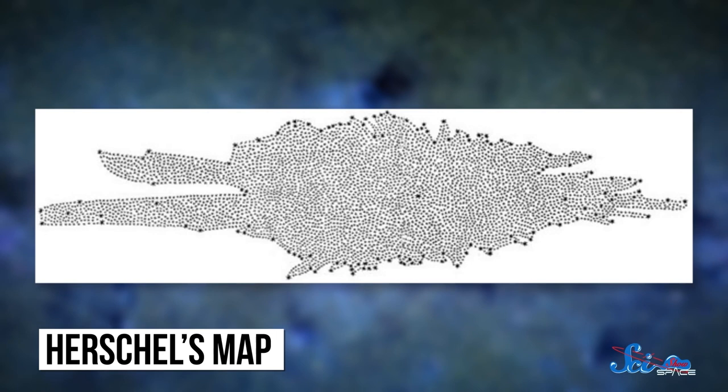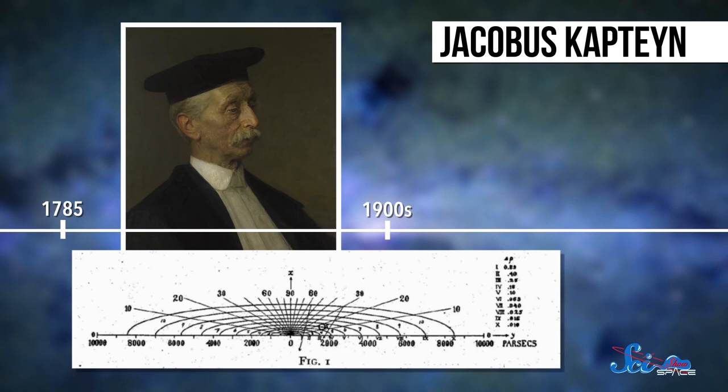The first person to investigate the situation more deeply was the British astronomer William Herschel, around 1785. He broke up the night sky into more than 600 zones, and used his telescope to count every star he could see in each zone. The dimmer a star looked, the farther away Herschel assumed it was. Using this information, he worked out what he thought the basic structure of the galaxy must be. Since he saw roughly the same number of stars in every direction, he concluded that we must be somewhere near the center of the Milky Way. More than 100 years later, the Dutch astronomer Jacobus Kapteyn tried the same basic technique with photography, and came to the same conclusion.